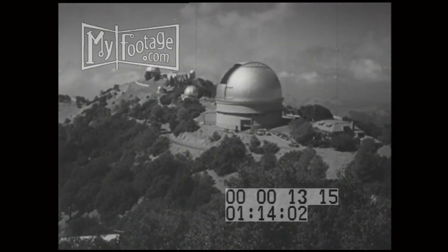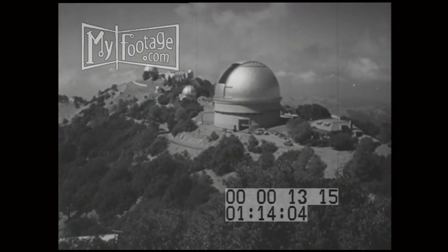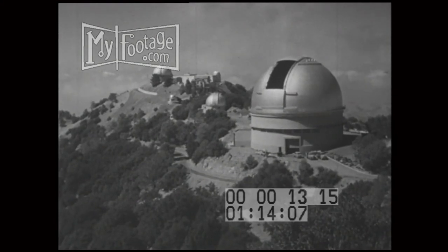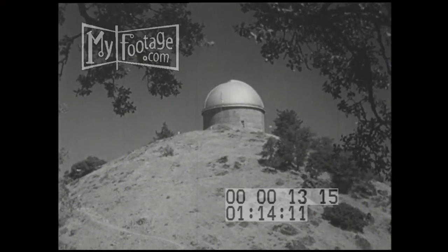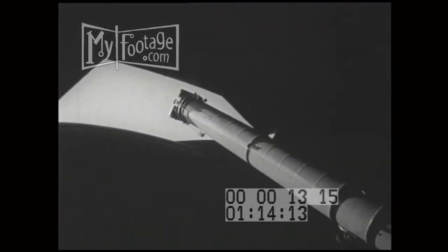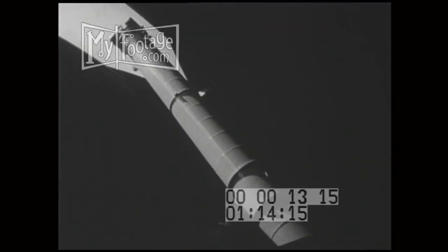Here on Mount Hamilton, some 70 miles south of San Francisco, Lick Observatory astronomers entered a new era of heavenly exploration, probing deeper than ever before into the secrets of space. Their tool was this towering telescope with its 36-inch lens, truly a giant in its day.